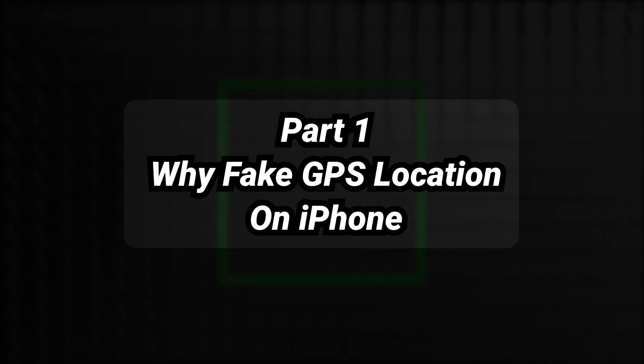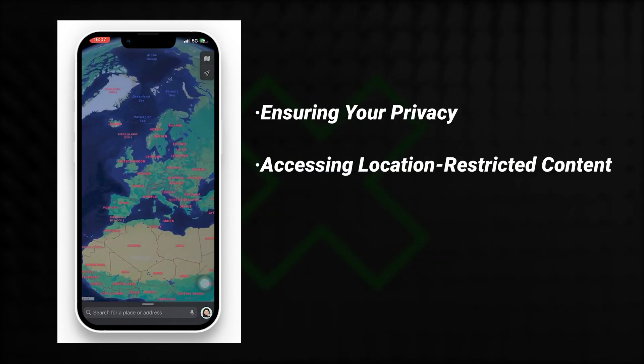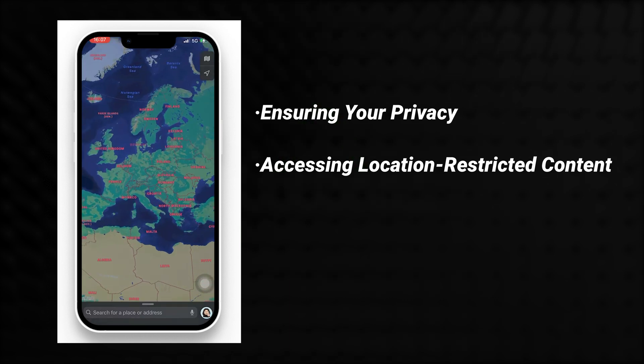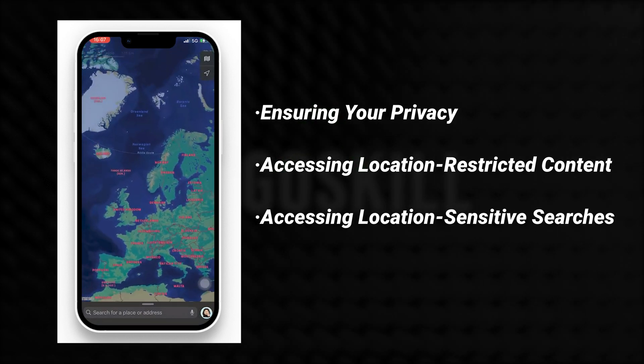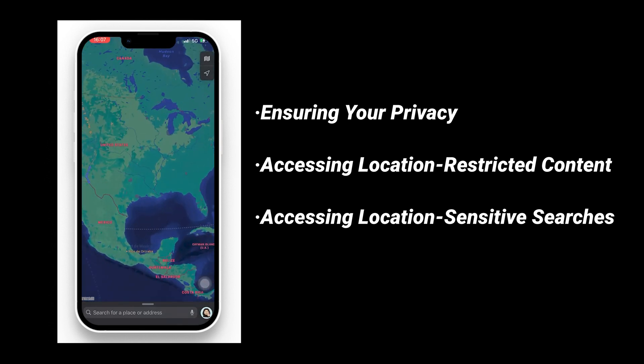Part 1: Why fake GPS location on iPhone? It is essential for privacy protection in the digital world. It allows access to location-restricted content like apps and games. And faking GPS helps overcome location-sensitive restrictions imposed by governments or conflicts.